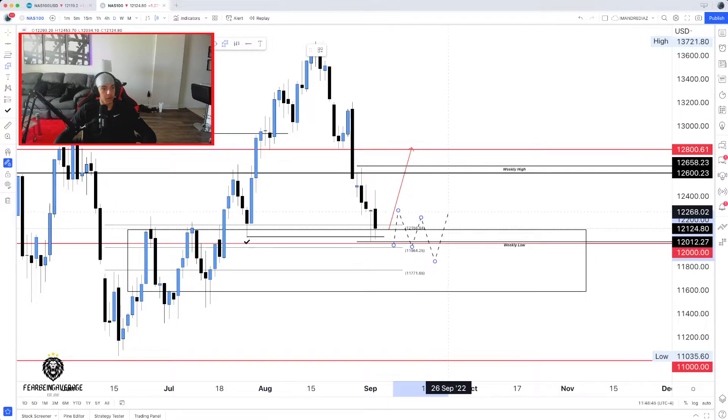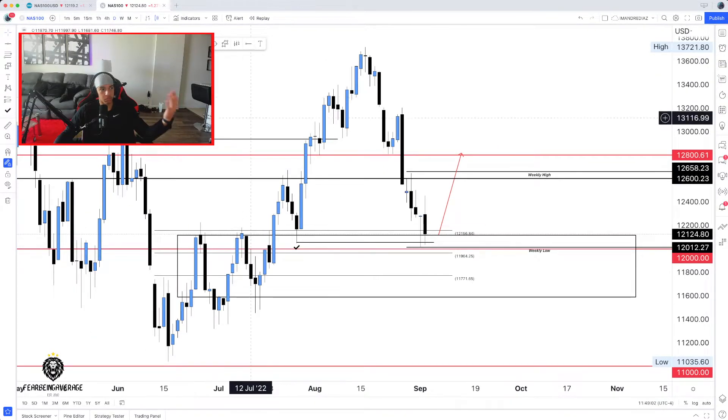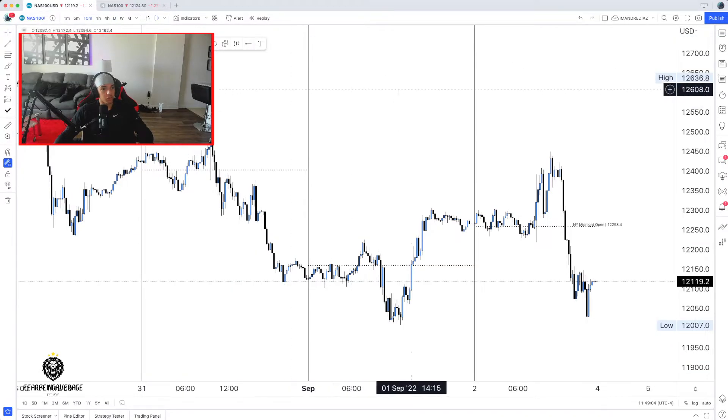We could also end up consolidating here for maybe another week. This candle could just be one daily candle out of five within a consolidation period — you never really know. But as of right now, I do think we might get a push. When we might get it, who knows, but that is based off of the higher time frame. So that's what I think, and now we're going to go down to our intraday basis.